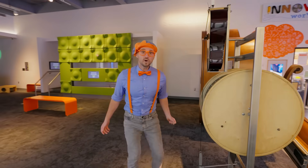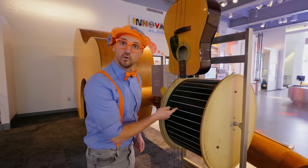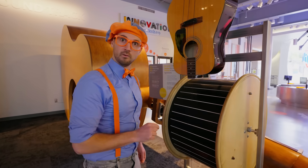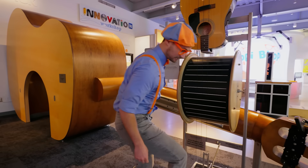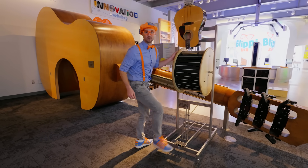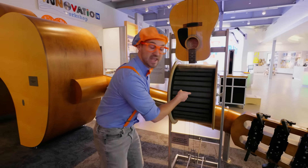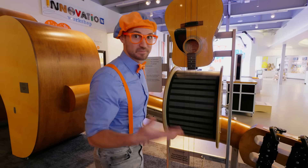Whoa, what's this? Another guitar right here, and more strings. Pretty low. But watch this — I'll put my foot right here to tighten it out. Now listen. That sounds a lot better. And watch this — I spin this drum and check out the strings. You can actually see the wavelengths.